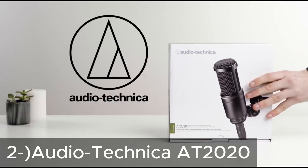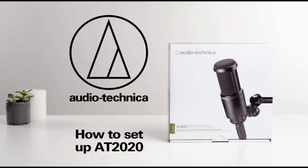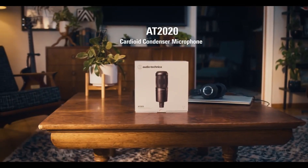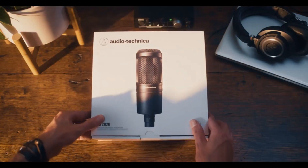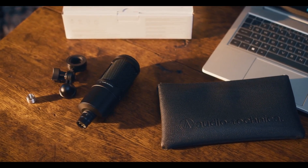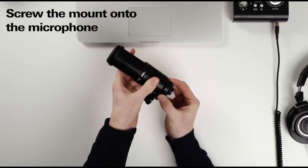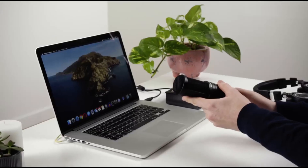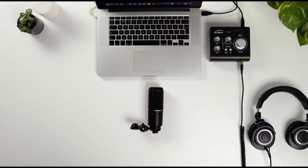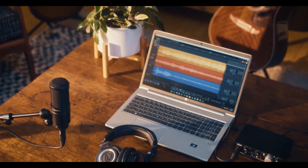Next, the Audio-Technica AT2020. The Audio-Technica AT2020 is a condenser microphone known for its professional sound quality and durable construction. Its cardioid polar pattern provides focused sound recording and reduces background noise. The AT2020 offers a wide dynamic range and low-pass filter for clear and natural sounds. Designed for long-term use, this microphone is ideal for various applications.